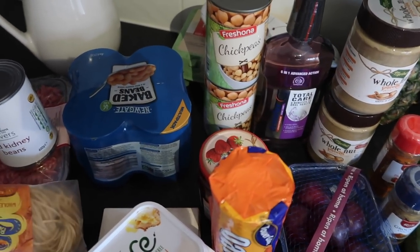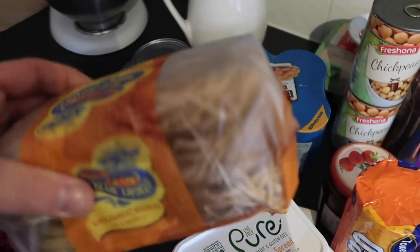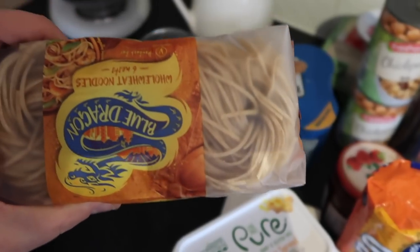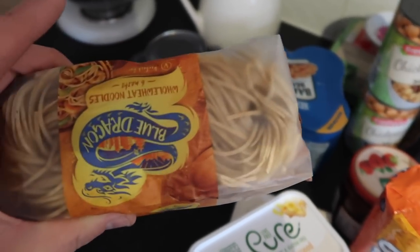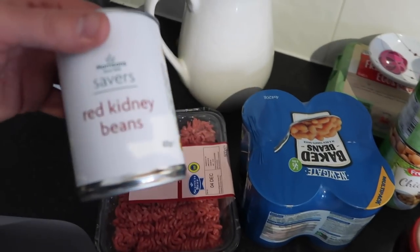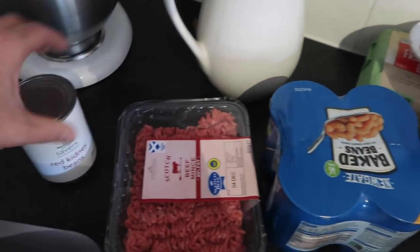And then we've got some whole wheat noodles to make a nice good dinner — they're actually quite good and they're on offer now for a pound, which is quite good. And then again for the dog food, we've got some red kidney beans and also her meat.